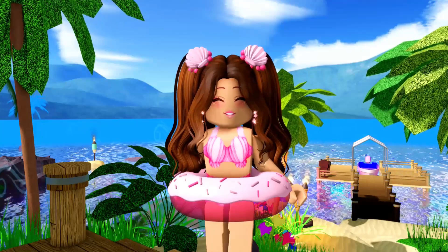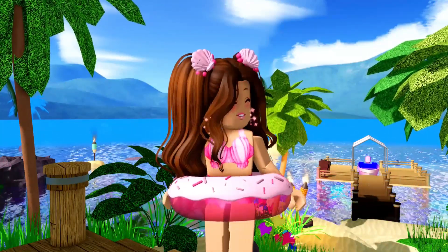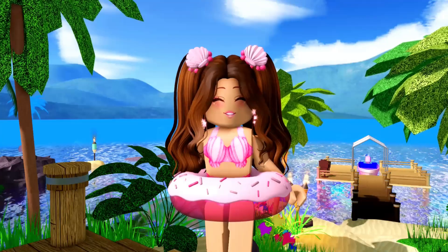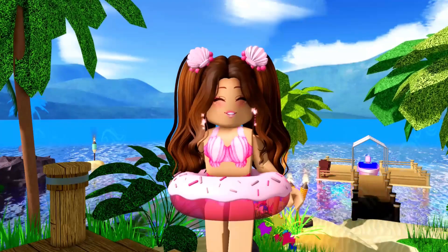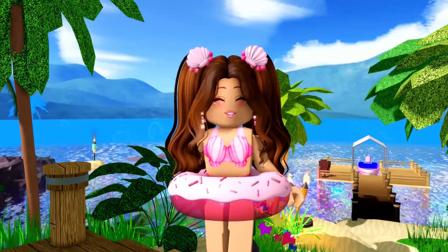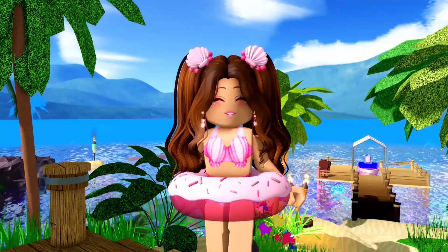My next tip is to buy duplicate items, because they will become rare in the future. If you buy duplicate summer items, probably seven or eight months later, people will start looking for them because they'll be high in demand — that is what usually happens when items are no longer on sale. So when the summer items are gone and no one can purchase them anymore, people will start looking for them in the trading hub.